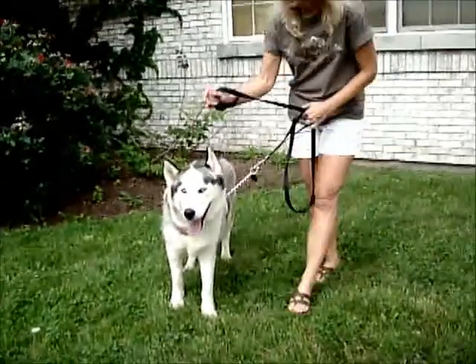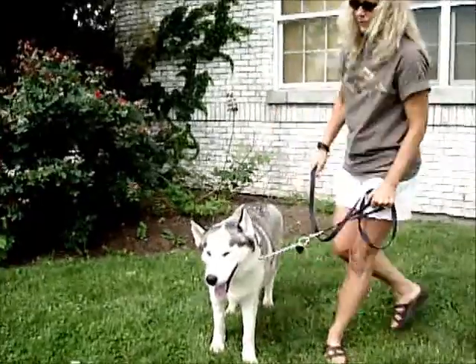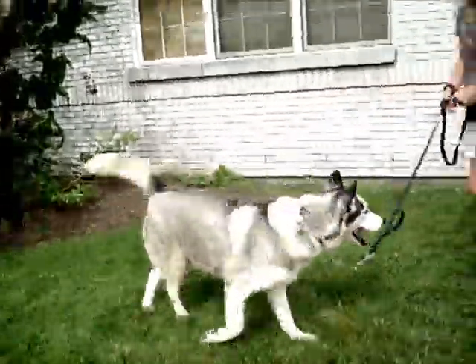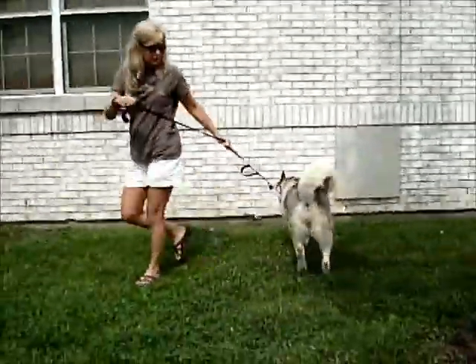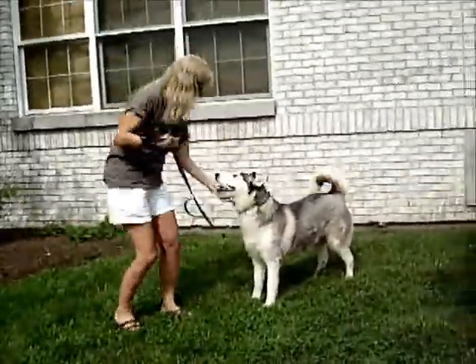This girl is Lux. We think she's about six years old. She came from the Anderson Shelter. A lady up there — Lux found her way to the lady's house and she kept her for about three days, but she had other dogs.